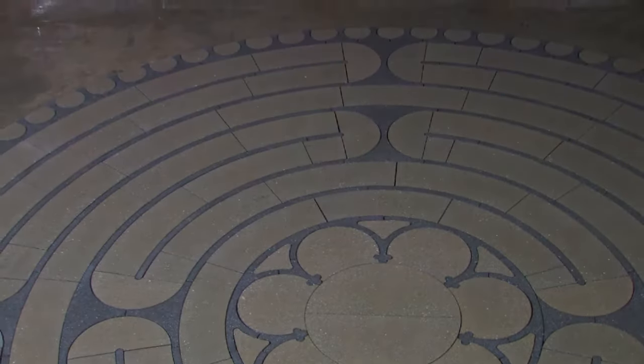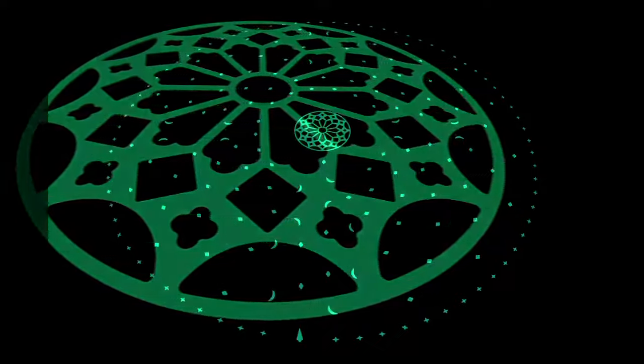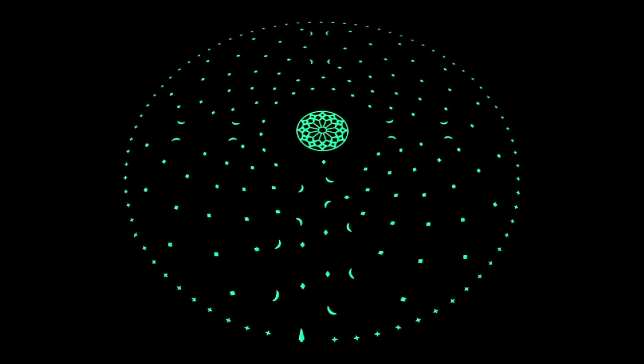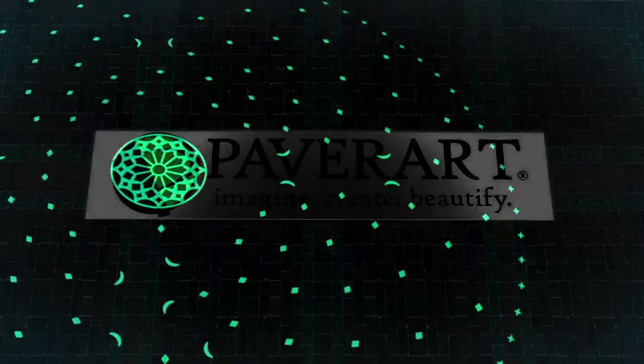And to capture the ultimate labyrinth experience, take the path into the meditative hours of the night and follow the radiant glow of the new After Dark series. We deliver only from Paper Art.